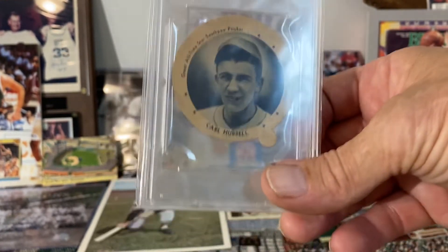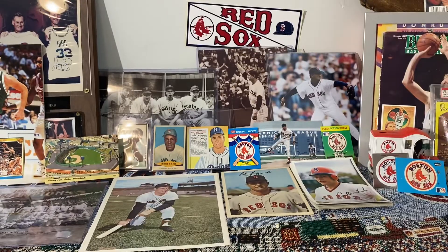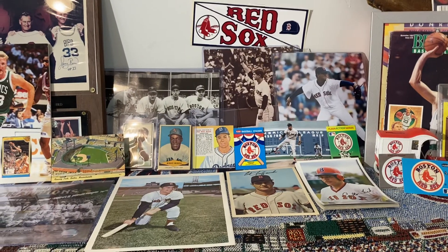Those are my 10 favorites plus the Dixie Lid. Thanks for watching, I really appreciate it. Bye for now.